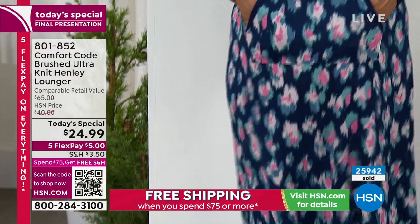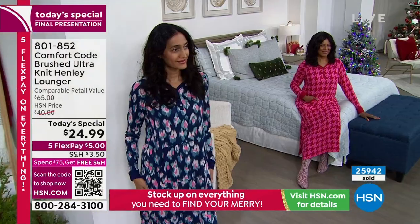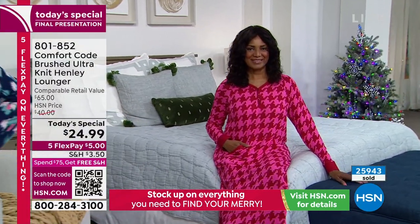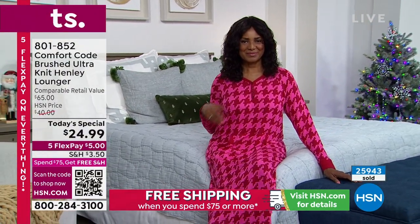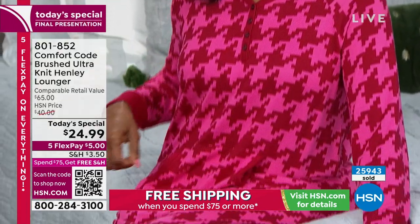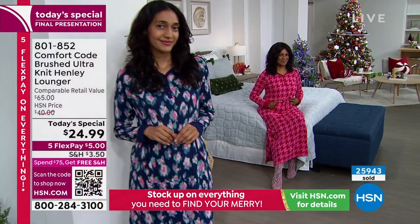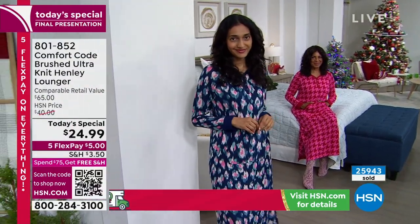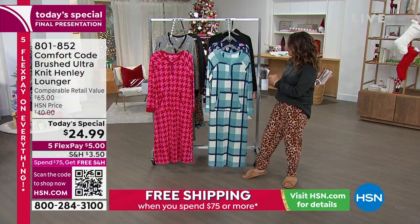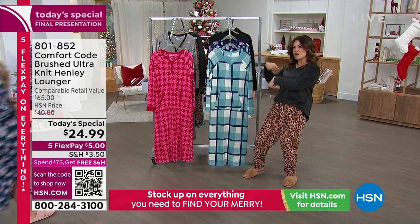We've got pretty good quantity in each of the prints, but that is how fast they've been flying out the door. At $24.99 it's really an unbeatable value. It's still guaranteed under the tree in time for Christmas. And if you spend $75 or more on anything at HSN, your whole cart ships for free — all day long, including anything you got this morning. Let's walk you through what we have available — Amy West is here from Comfort Code by Cuddle Duds.